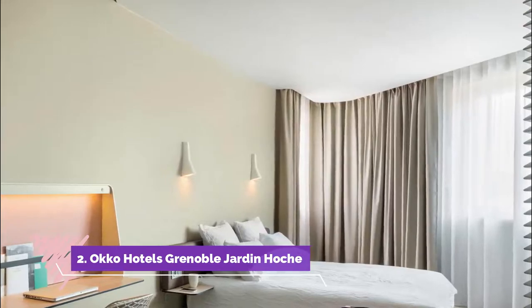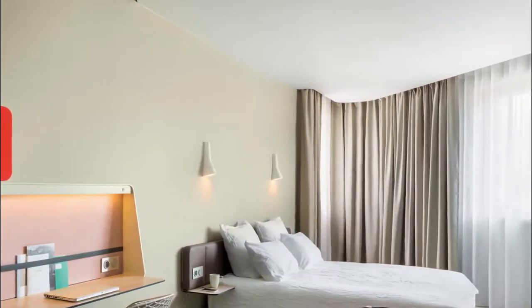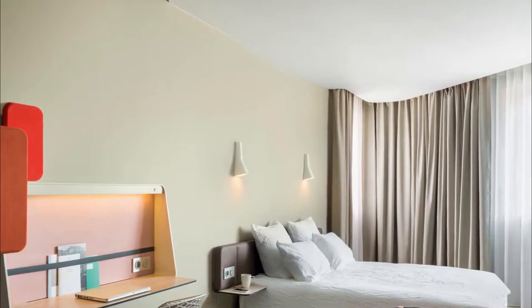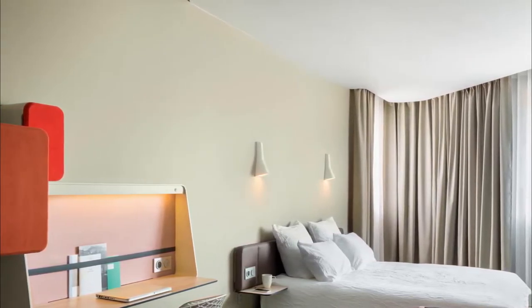Number two: OKO Hotels Grenoble Jardin Hoche. Featuring a sauna and a fitness center, OKO Hotels Grenoble Jardin Hoche is located in Grenoble right next to the Hoche Gardens. This design hotel offers a terrace with views over Hoche Park, a 24-hour front desk, and free Wi-Fi access.